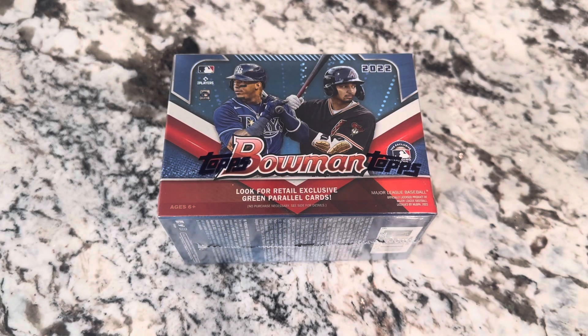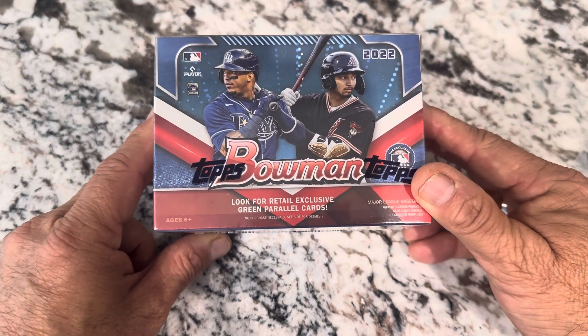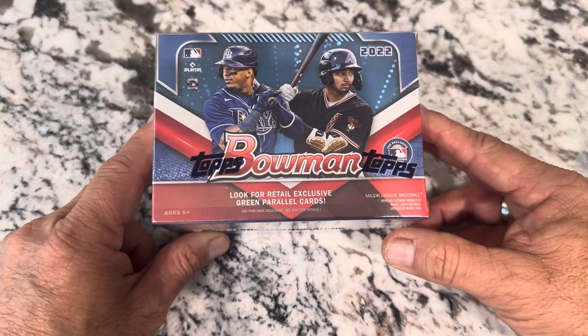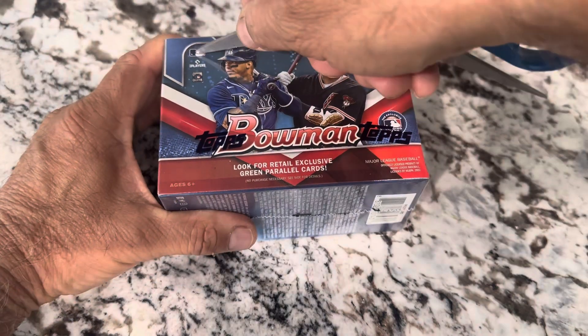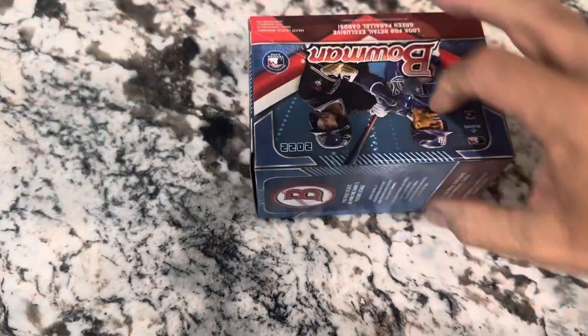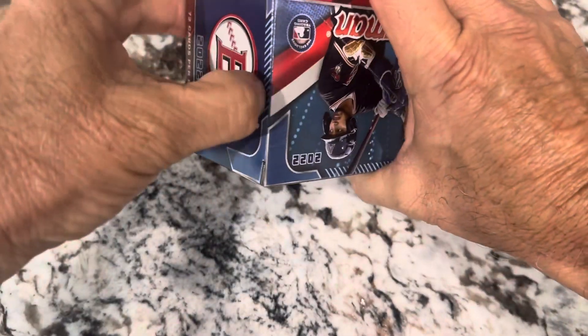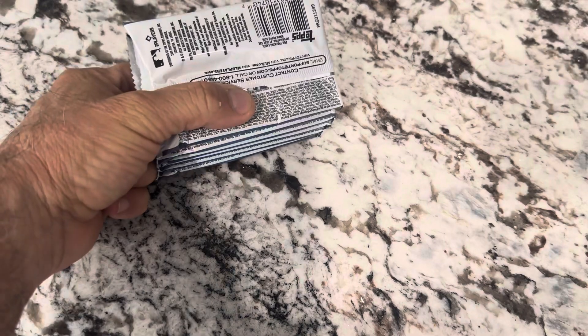Hey everybody, it is Throwback Thursday. This is not from too far back — it's only a couple years. Bowman 2022. That was back when Wander Franco was really hot as far as the card goes. I remember giving away some of those rookie cards and people just getting very excited about it. We probably have to pay somebody to go ahead and take those now, but there's other rookies in here to look for.